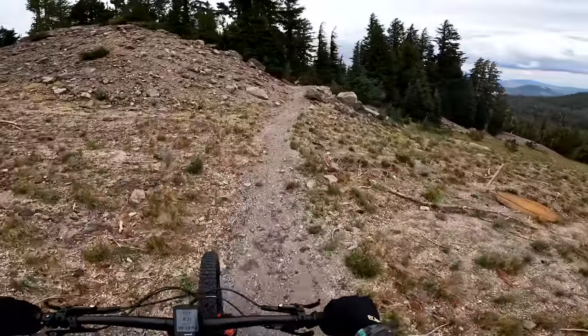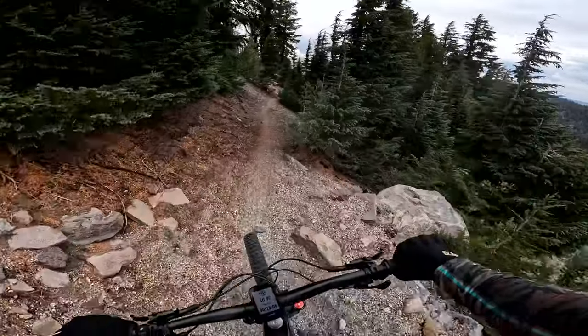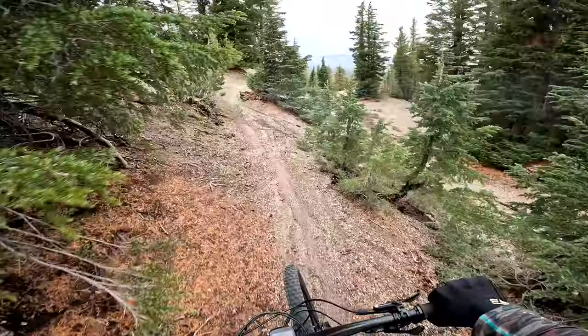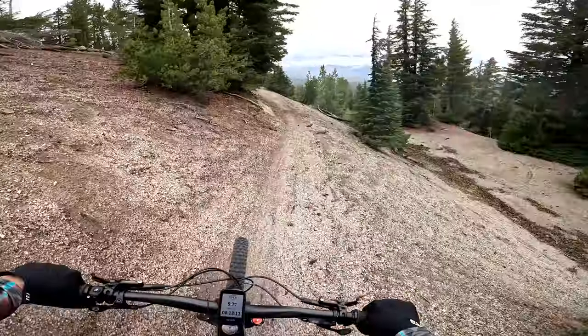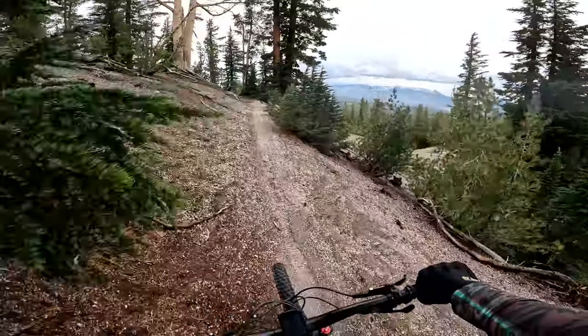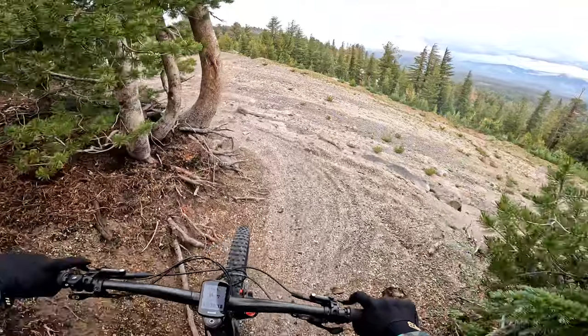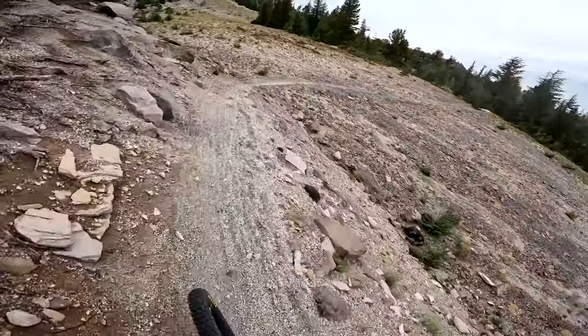Boomerang is a black diamond — it's pretty straightforward. It'll be good in this damp dirt after the rain. This section right here is just kind of a traverse, nothing special.